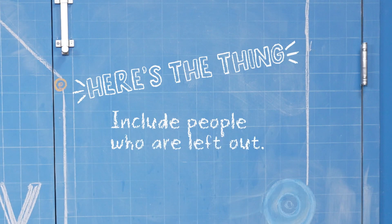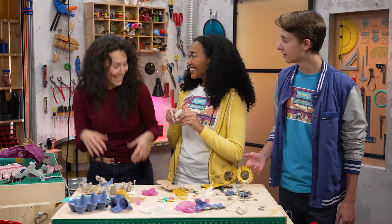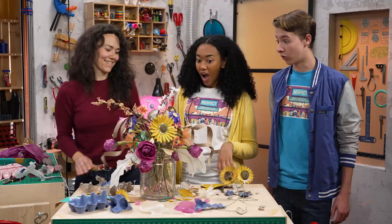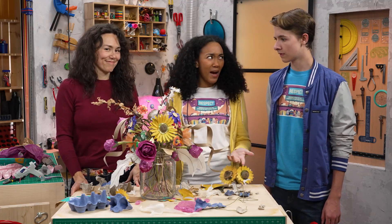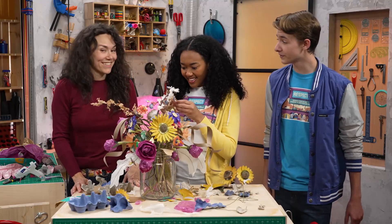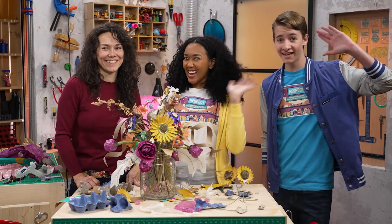So, here's the thing: include people who are left out. Do we get to make more flowers? Oh, already on it. I still cannot wrap my head around how this came from a pile of trash. You just gotta keep your eyes open and take a good look at all the cool things you find. And the people you meet. Yeah, there's always something amazing to discover. Exactly. Thanks for joining us in the Story Lab. See you next time.